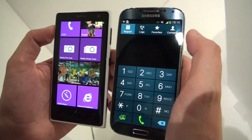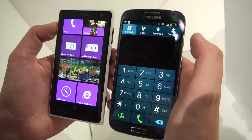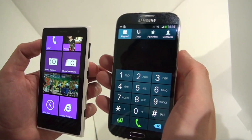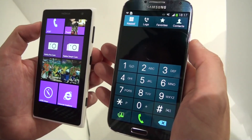Both of them are sporting 2GB of RAM and 32GB of internal memory. There's also a 64GB version of the Samsung Galaxy S4, and of course you can also upgrade it with a microSD card.